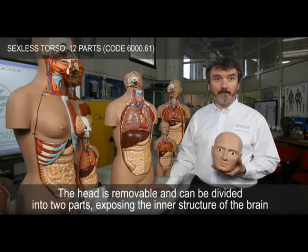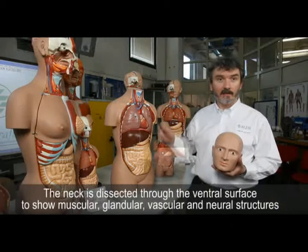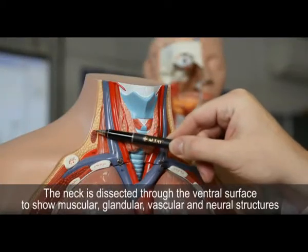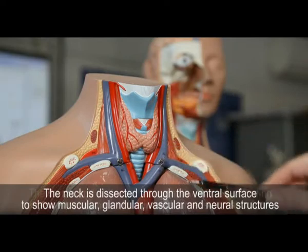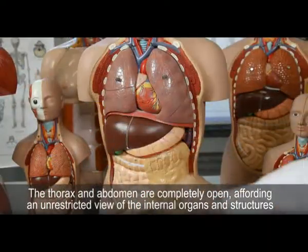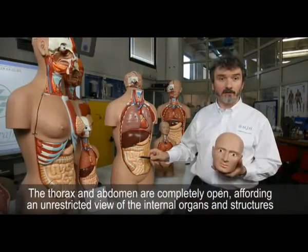The head is removable and can be divided into two parts, exposing the inner structure of the brain. The neck is dissected through the ventral surface to show muscular, glandular, vascular, and neural structures. The thorax and abdomen are completely open, affording an unrestricted view of the internal organs and structures.